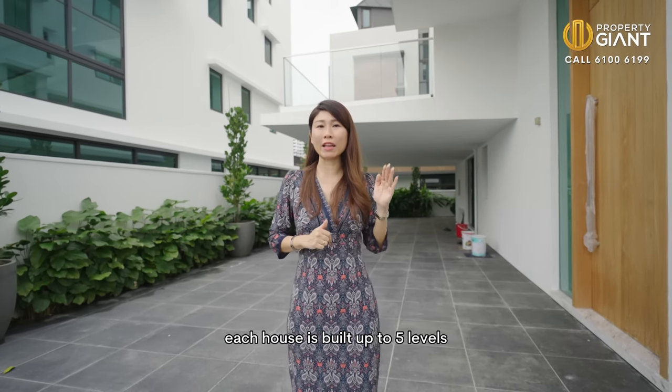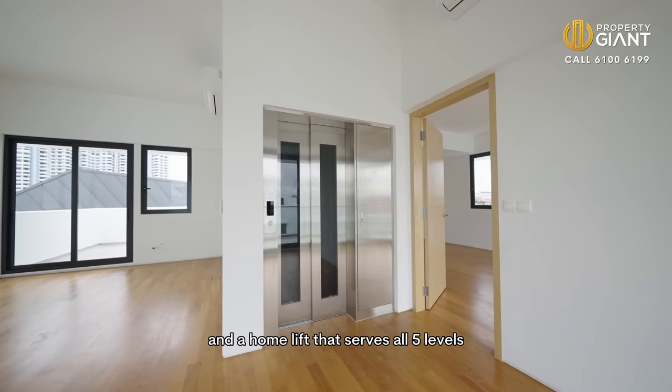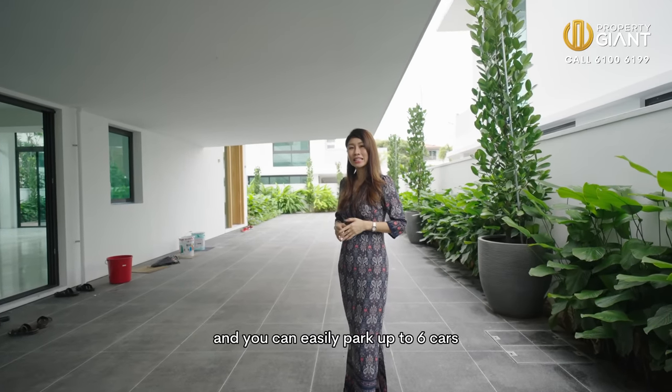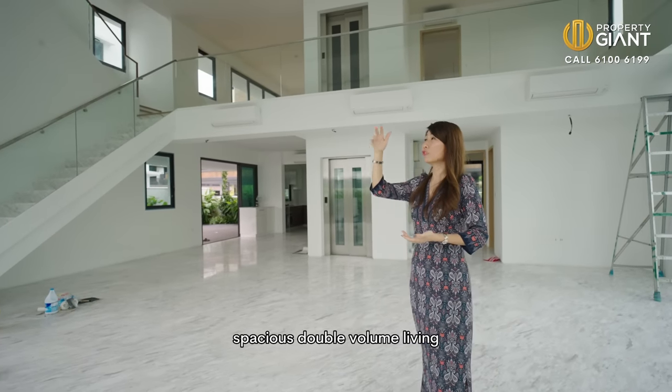Each house is built up to five levels including a mezzanine level, attic, a swimming pool, and a home lift that serves all five levels so you don't have to keep climbing up and down the stairs if you don't wish to. This is the car porch area and you can easily park up to six cars. As you enter from the main door, you get this spacious double volume living.